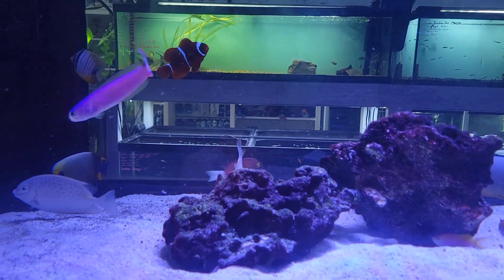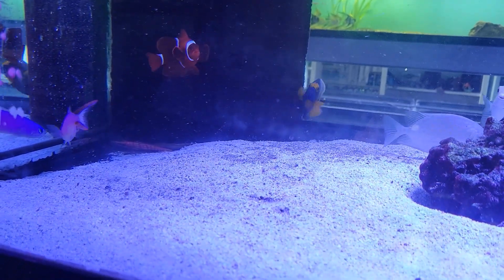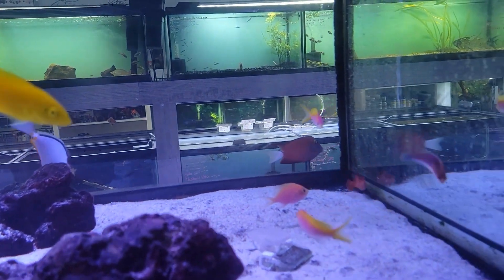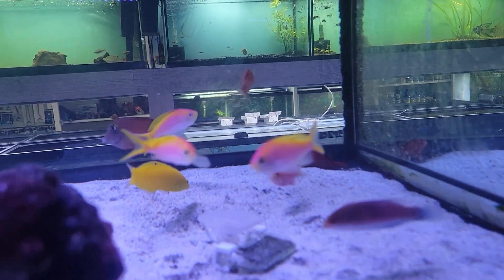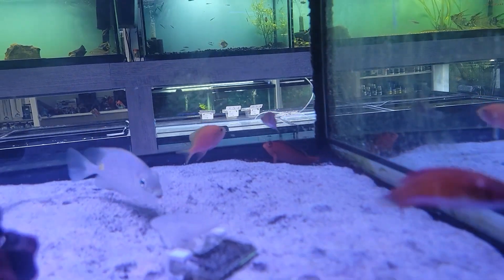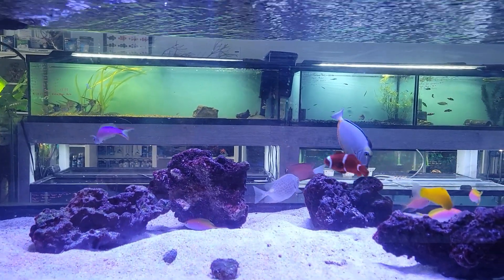Starting this week off with a bang, we have this absolutely gorgeous purple tilefish goby — absolutely beautiful. Also the usual host of tons of beautiful wrasses, a whitetail bristletooth tang, some really nice Bartlett's anthias, a sunburst anthias, and tons of really awesome, beautiful fish here in this one tank.